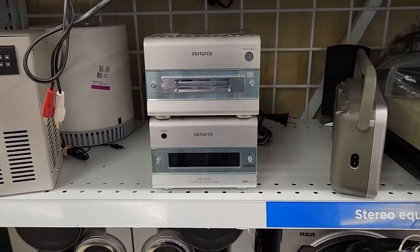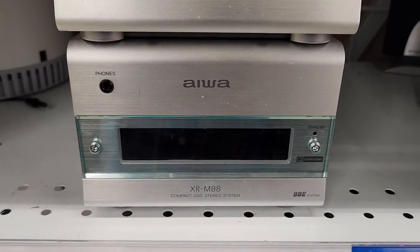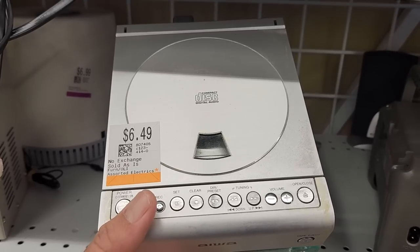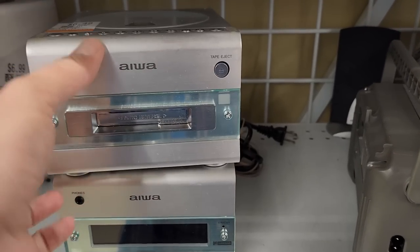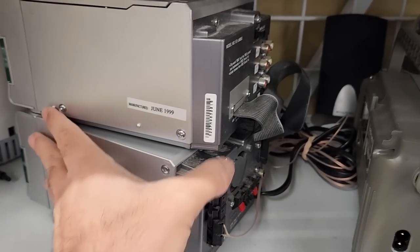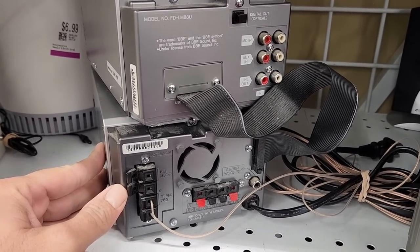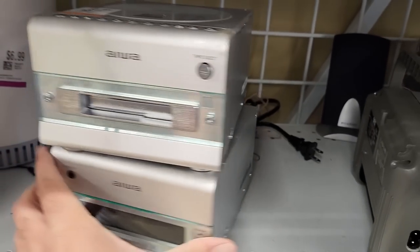Over in the electronics section I found this Iowa bookshelf-sized stereo. It didn't have its original speakers but it does have a cassette deck and a CD player and several inputs on the back, and it was only $6.49. I'm in the market for a retro bookshelf-sized stereo like this for my loft, and this one's from 1999 so this pretty much fits the bill perfectly. It's got inputs on the back for a turntable and a minidisc player, plus two speaker outs and an out for a subwoofer. I ended up grabbing this and we'll see at the end of the video that it works great.